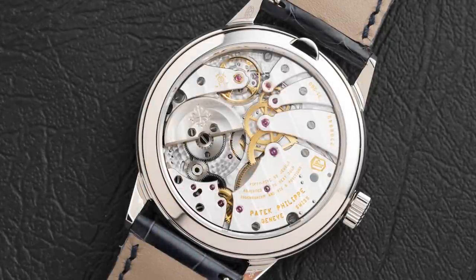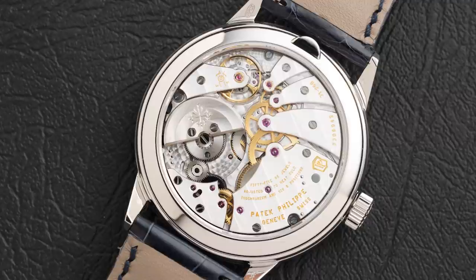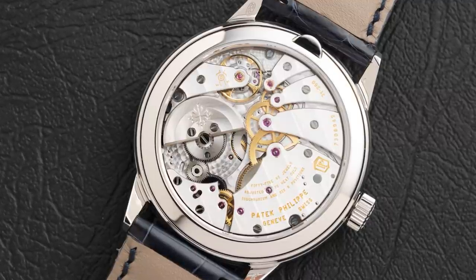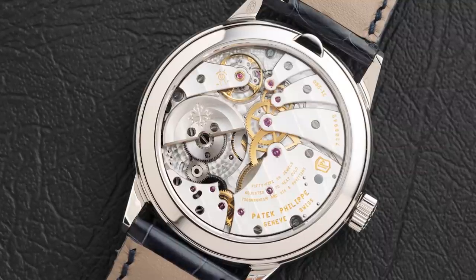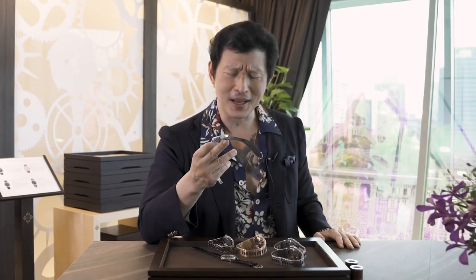The last thing I should tell you about is that this is the second watch ever to feature a platinum micro rotor. The one watch that had this before was the 5208 unique piece for Only Watch, which had a platinum rotor with a carbon pattern on it. This one has a platinum micro rotor. Also, the 3448 only had two platinum examples ever made.